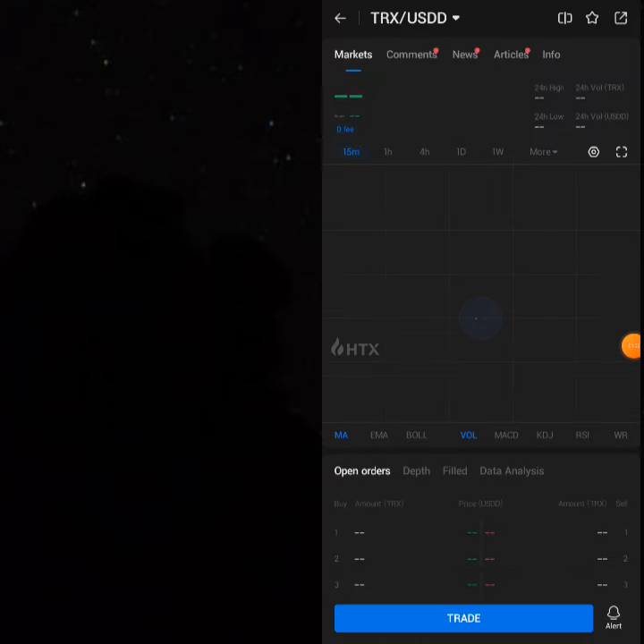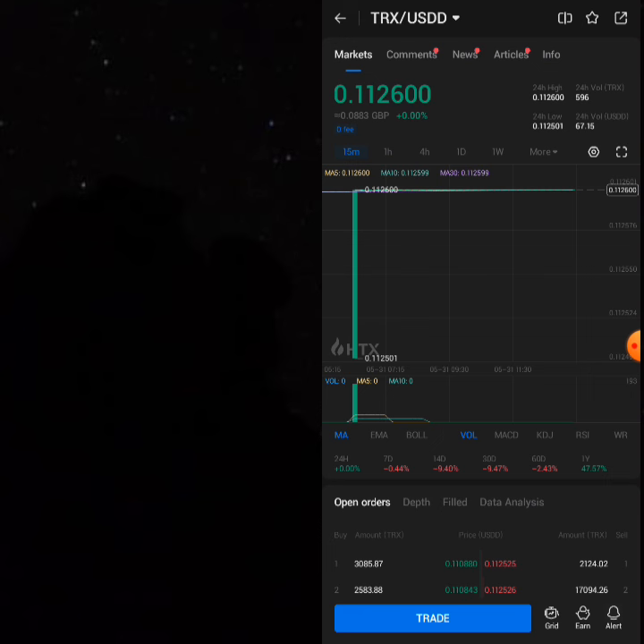Enter the amount of 8,926.33 THRONE. The first thing you're going to do is click on the favorite button so you can monitor it — whenever prices are increasing, click on 'Trade'.